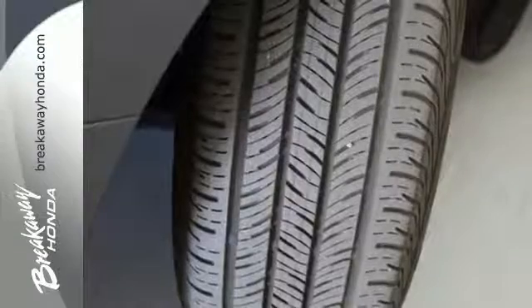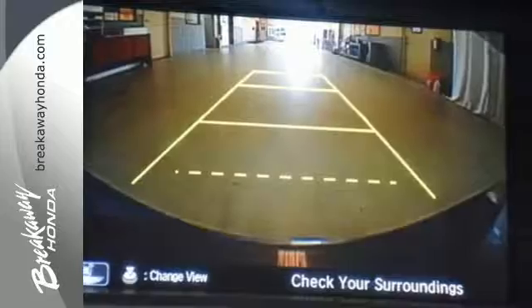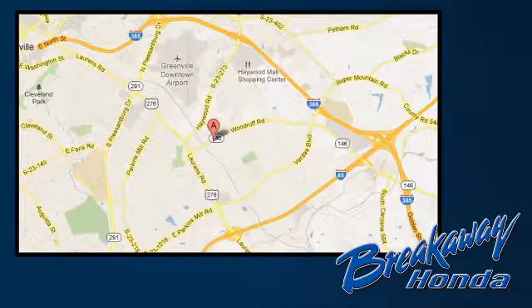Exceptional. Reliable. With luxurious looks. Come in for a test drive. Call, click, or stop in today. We're conveniently located at 330 Woodruff Road in Greenville, South Carolina.